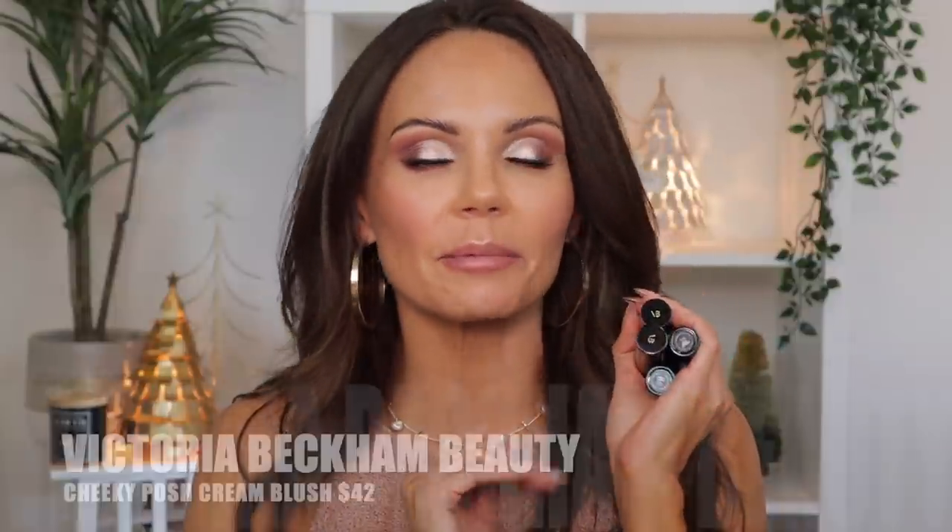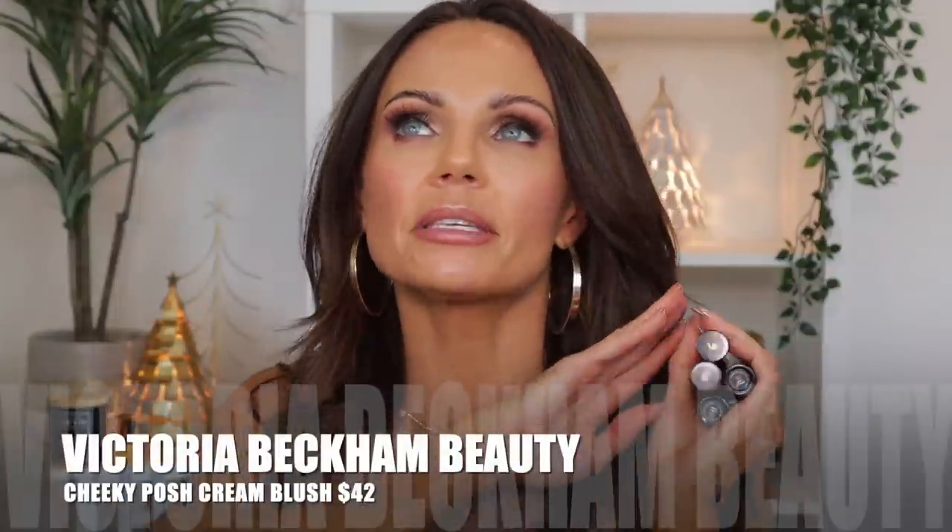You guys know I completely flipped over the cream blushes from Victoria Beckham Beauty and I am still madly in love with them. I'm more than halfway through Mini Skirt because I love that shade the most. I also have Playground, which is more nude; Knickers, which is a very peachy tone; and Roller Skate, which I can't wait to wear in the summer — it's going to be my perfect summer shade. My favorite cream formula of the year by far — they are fantastic and I am in love with them.